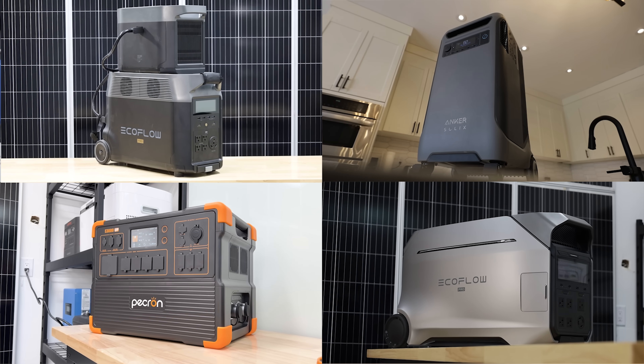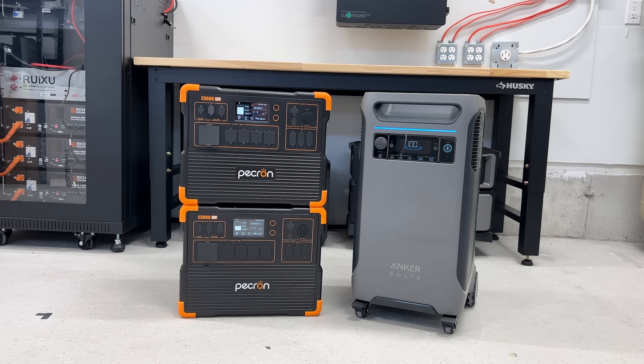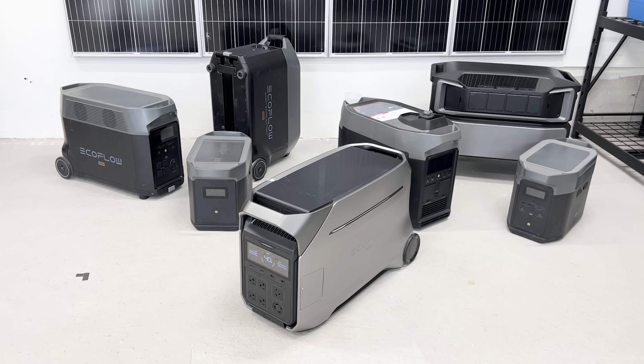$2,500 is the average amount people spend on power stations, according to the brands that we work with at least. But what does that actually get you and what can you power for that price? Unfortunately, the answer isn't black and white, but hopefully today we can make it as simple as possible to show you guys what your hard-earned money can do for you.